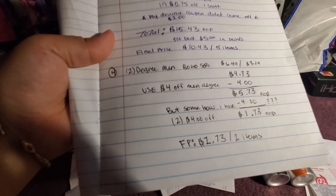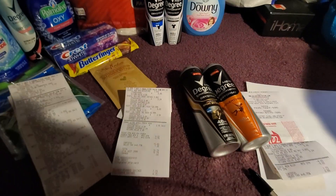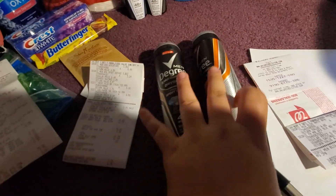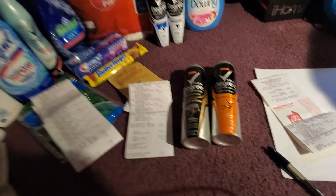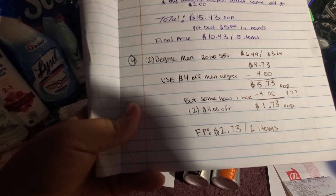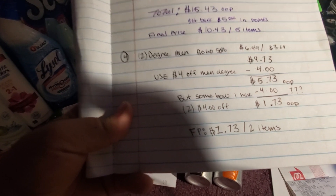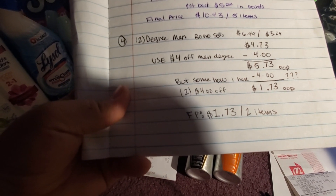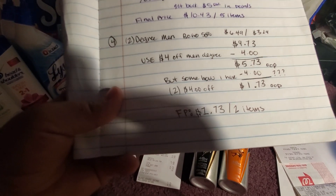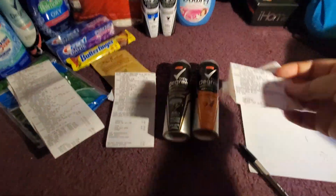My fourth and last transaction was two men's Degree sprays — let me show you these specifically so you can see them. They're buy one get one 50 percent off, so one is $6.49 and one is $3.24. I used one of the $4 off men's Degree coupons, so it should have been $5.73 out of pocket, but somehow another $4 came off and I only paid $1.73 out of pocket.